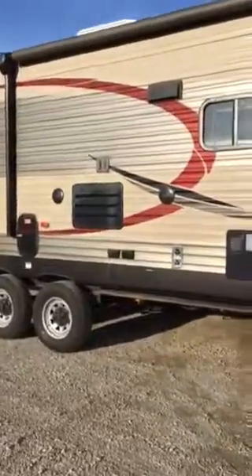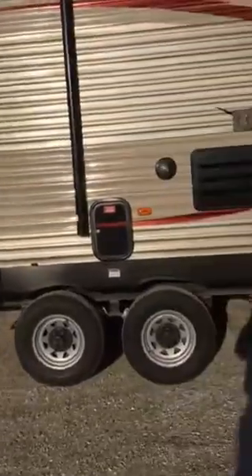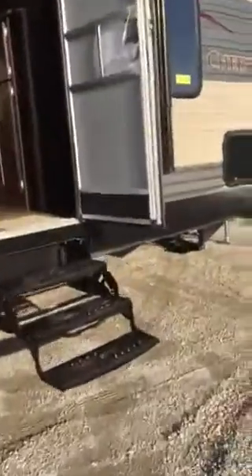Got your outside entertainment. Door to the bathroom from the outside — love that feature. Beautiful day out.